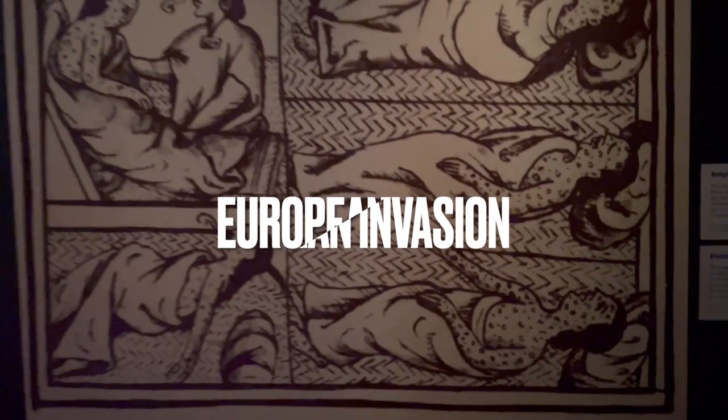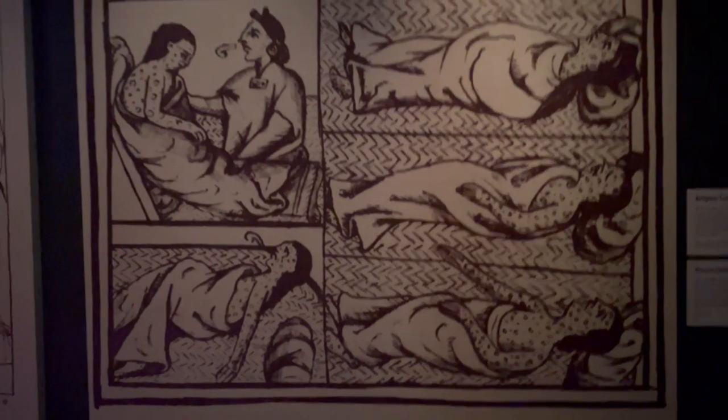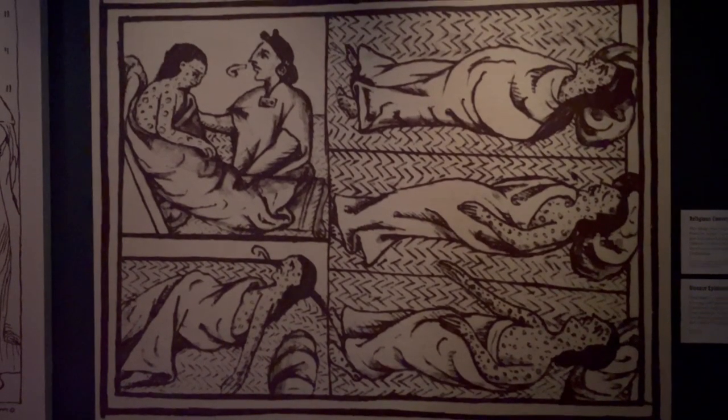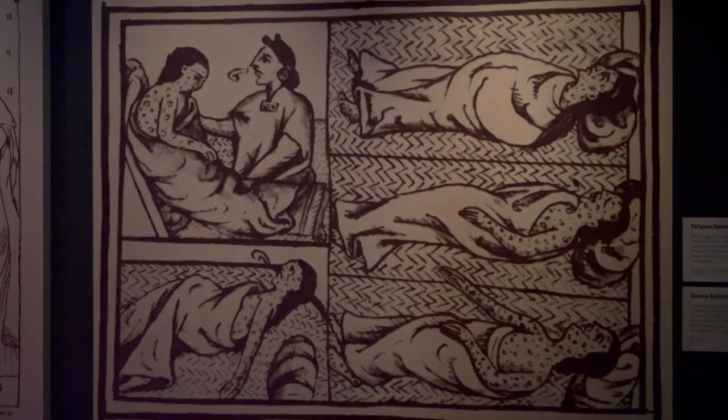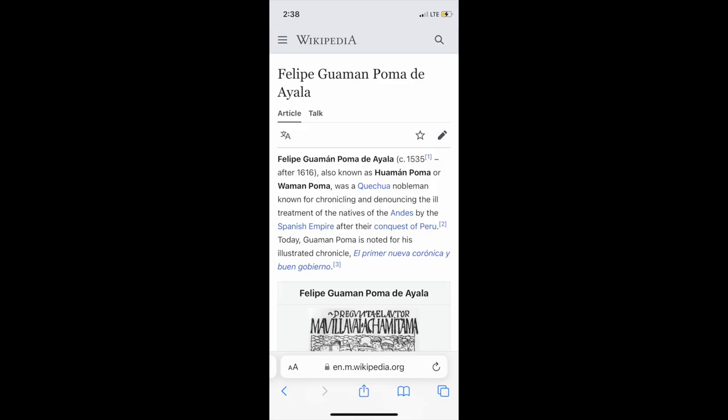This image was created by Aztec scribes working with Spanish clerics after the conquest, showing Aztec people suffering from smallpox transmitted by Europeans — smallpox wiped out whole communities and devastated the Americas. Felipe Guaman Poma de Ayala was a nobleman known as a historian who documented the ill treatment of the natives of the Andes by the Spanish Empire after Peru was invaded.